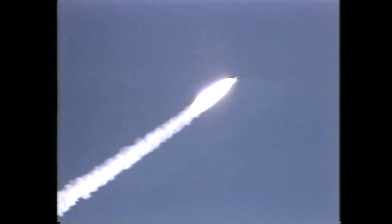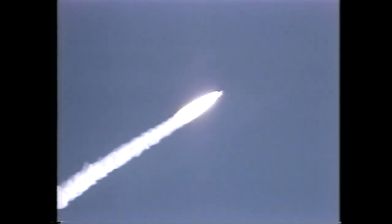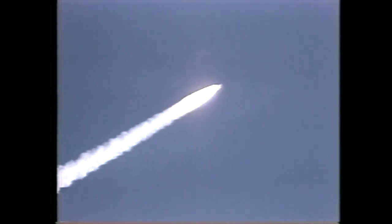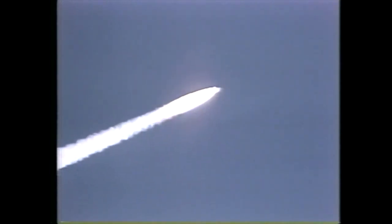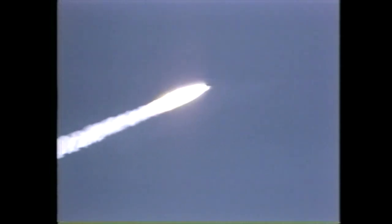Mark one minute ten seconds. Columbia now seven nautical miles in altitude, five nautical miles downrange. Mark one minute twenty seconds — Columbia now ten nautical miles in altitude, seven nautical miles downrange.